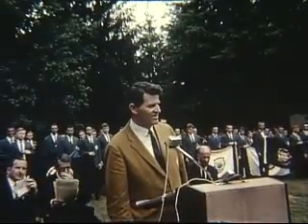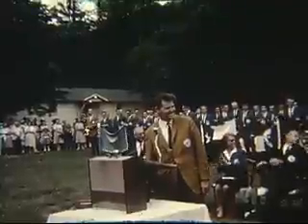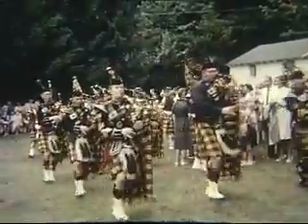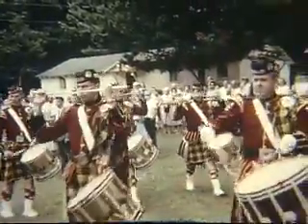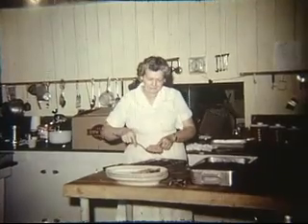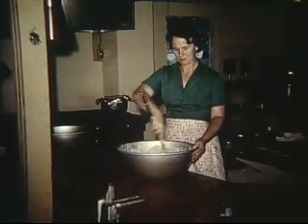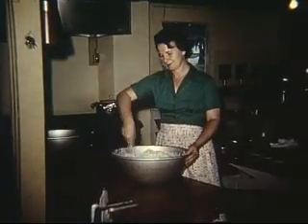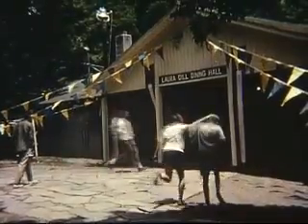Many important guests add to the festivities of the dedication of the National Youth Science Camp. The Highlanders with coats and bagpipes bring the ceremonies to a colorful close. West Virginia cooks prepared delicious food for their 100 boarders. The boys gained a total of almost 400 pounds during the three weeks camp, an average of four pounds each. There was no difficulty in getting these fellows to come to meals.